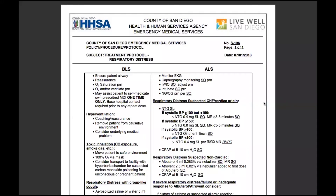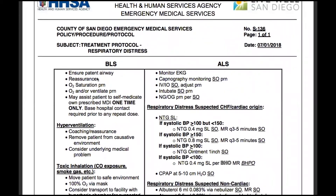Welcome back. Today we're looking at S136, the protocol for respiratory distress. We'll start off by ensuring a patent airway and reassuring our patient.